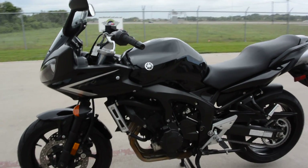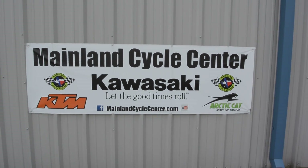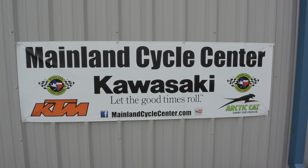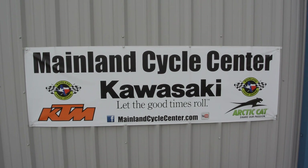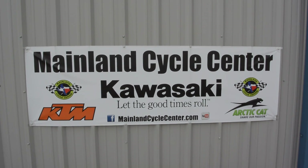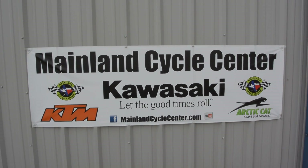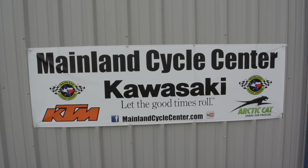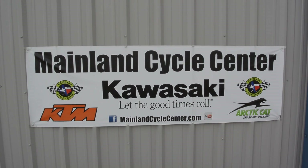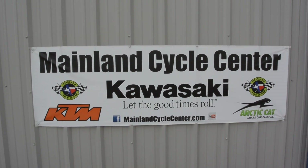That's a look at this 2008 Yamaha FZ6. We are Mainland Cycle Center, located in La Marque, Texas, about 30 minutes south of downtown Houston just off of I-45. You can find us online at MainlandCycleCenter.com, by phone at 409-948-4969. We would love it if you'd give us a call, shoot us an email, or even better, come by and see us in person here at Mainland Cycle Center where we'd love to help any way that we can. Thanks for watching.